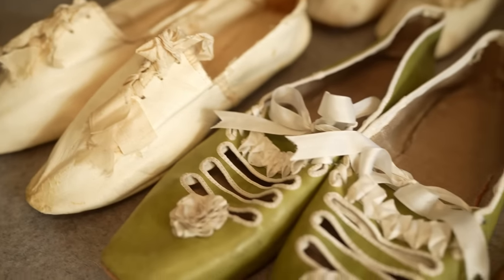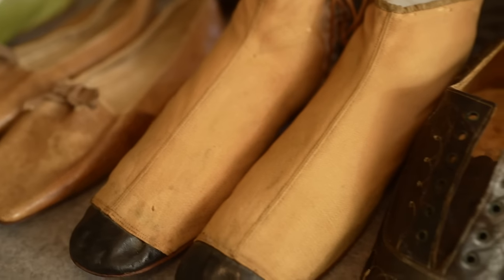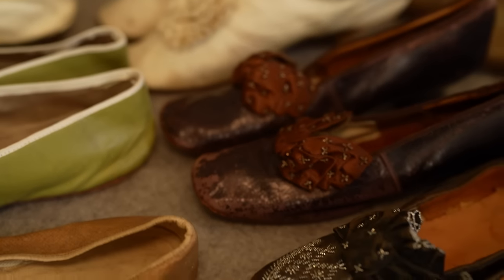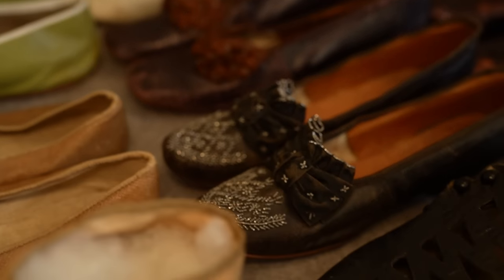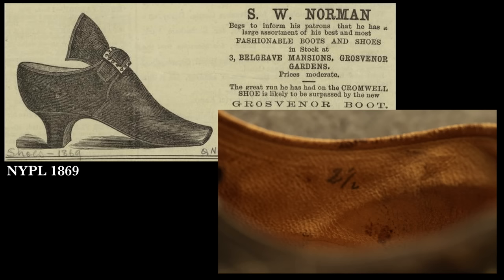Hello everyone and welcome back. Today is all about shoes — we're going to be looking at shoe styles from around 1820 to 1920 that would have been common and popular in America, the UK, and all over Europe. This doesn't include very specific regional styles, but covers general common fashion. Shoes are mass produced in sizes by the time this 100-year period starts, and there are so many options out there.